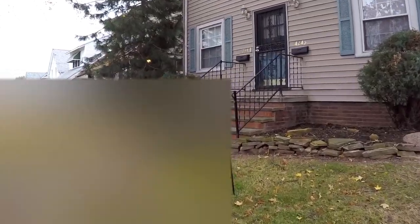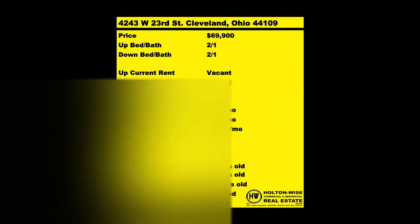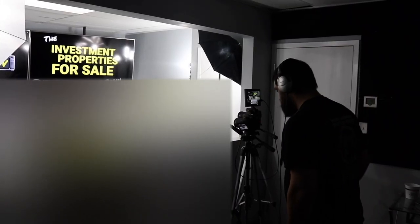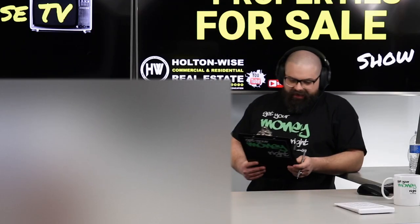We are providing you the opportunity to bid on income-producing property. We are going to provide you with complete transparency and education. We take you to the video tour and want to give it to you straight. Welcome to another episode of the Investment Properties for Sale show.